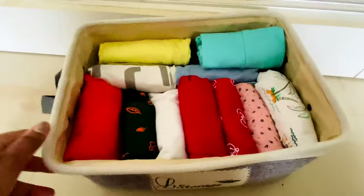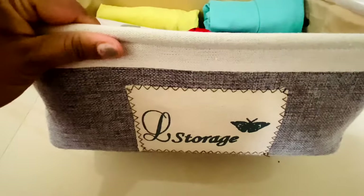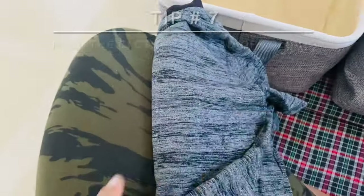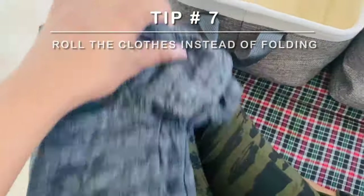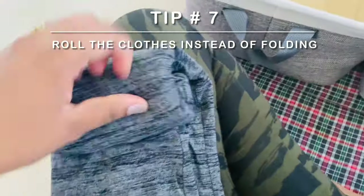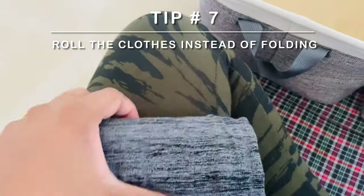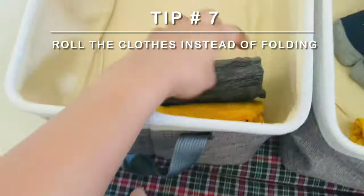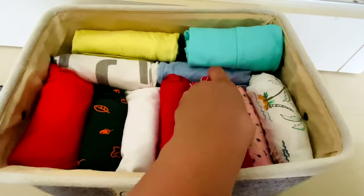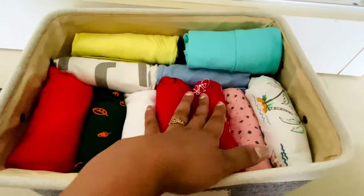I'll show you exactly how I do the folding — it's super simple and you will save up a lot of space. It all looks so pretty once you roll it and keep it. These clothes are so small and it's really annoying when they're scattered inside the cupboard. This way you save up space, have easy access, and can categorize however you like.